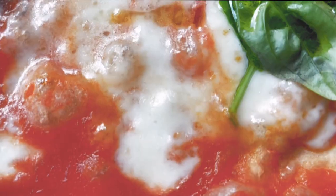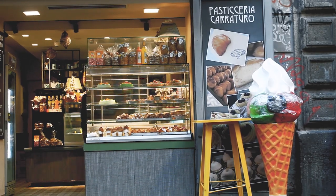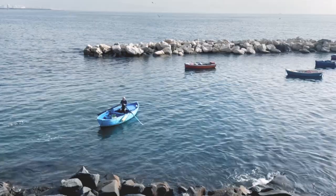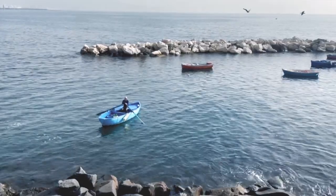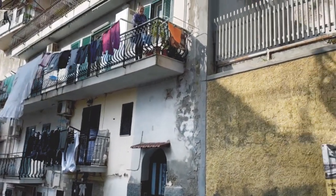Napoli, the birthplace of pizza. Famous for its clothing markets, tiny streets, volcano landscapes, and the Neapolitan language, a heritage of UNESCO.